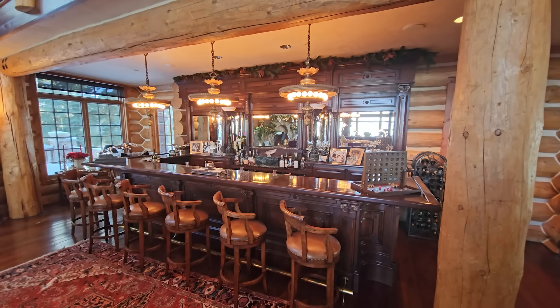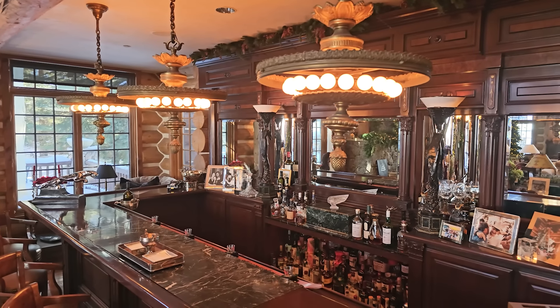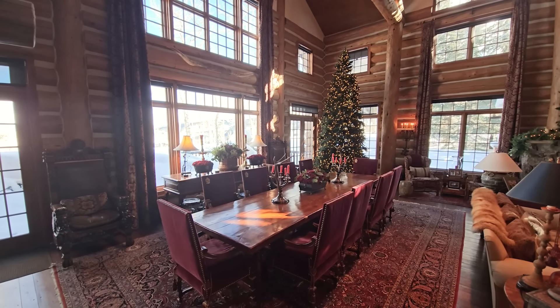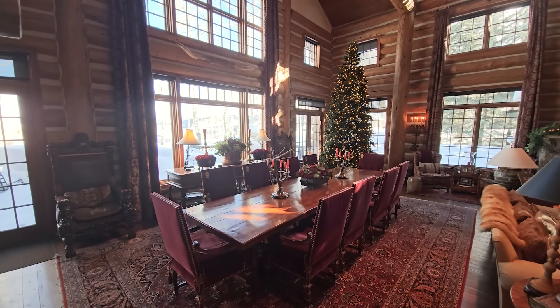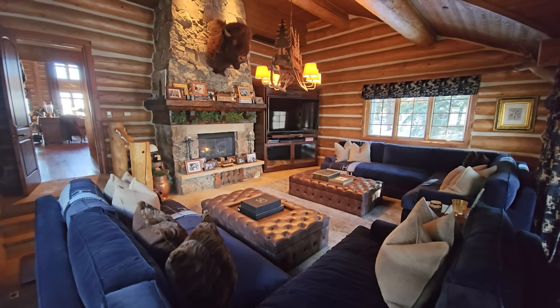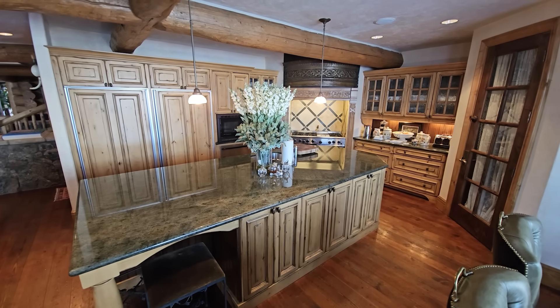Check out this handcrafted bar, just one of the many wow moments in this room alone. Then you've got the towering windows and this huge dining area. Just a few steps away, you can relax and hang out in this separate media room or whip up a meal in the gourmet kitchen.